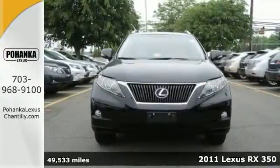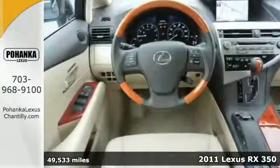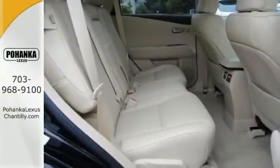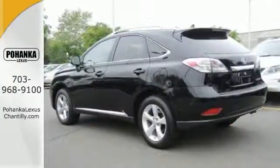You'll love this certified one-owner 2011 Lexus RX350. Its many features include a backup camera, all-wheel drive, and dual-zone climate control. It also has navigation, heated and ventilated leather seats, and parking assist. And it has a moonroof and woodgrain interior trim.